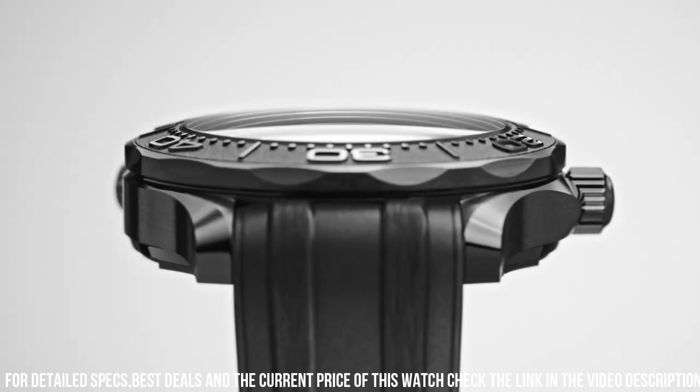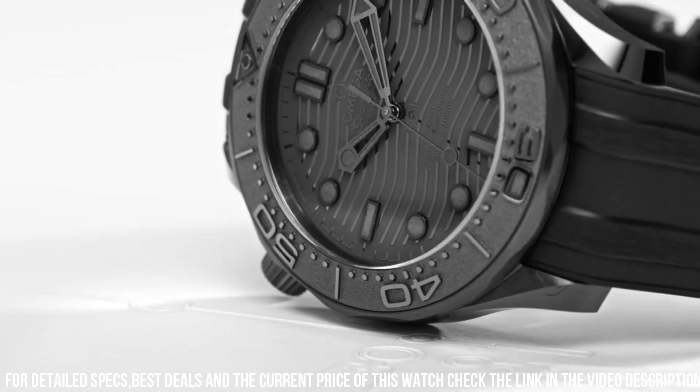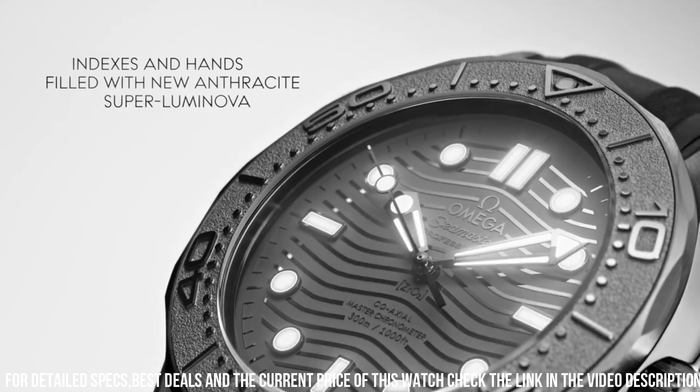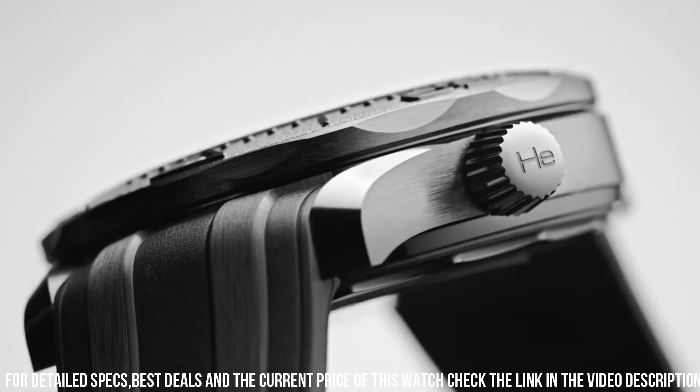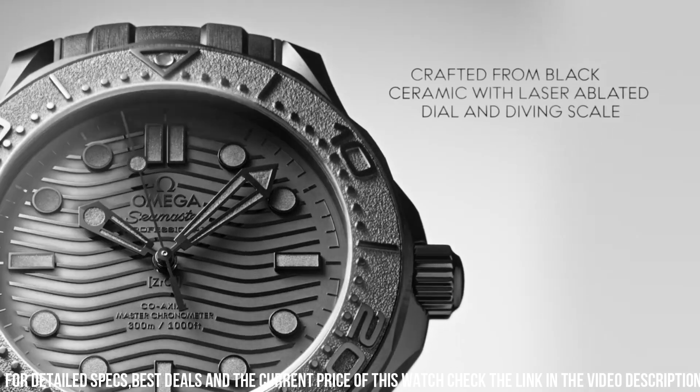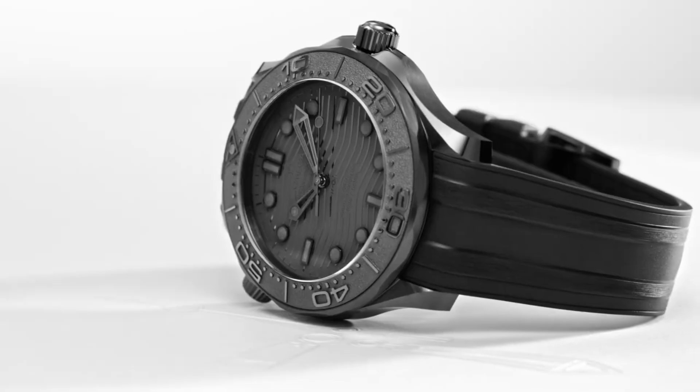Bracelet: rubber strap. Case: black ceramic. Case diameter: 43.5mm. Dial color: black. Crystal: domed scratch-resistant sapphire crystal with anti-reflective treatment on both sides. Water-resistant: 30 bar, 300 meters / 1,000 feet.